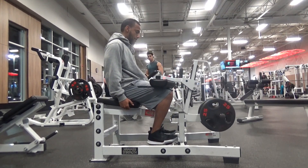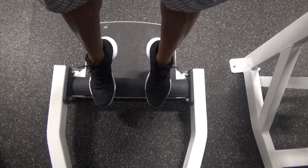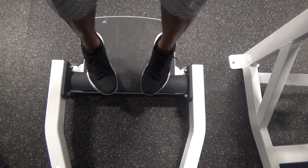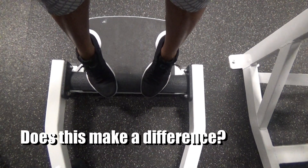Now let's talk about foot positioning: toes straight or neutral, toes out or externally rotated, toes in or internally rotated. Do these different foot positions actually make a difference, or is this gym folklore that somebody made up?